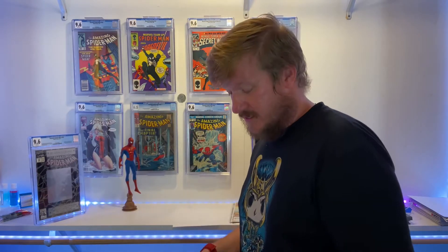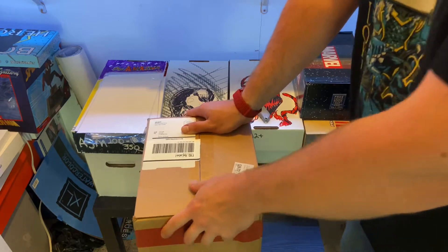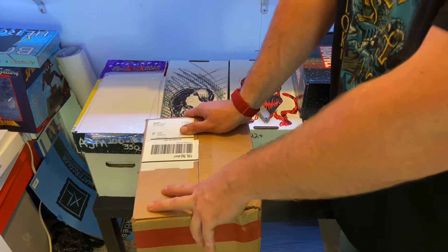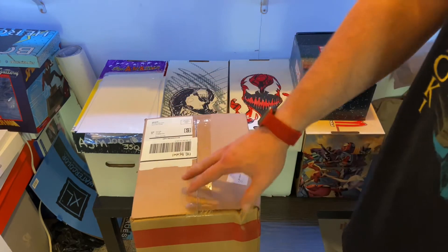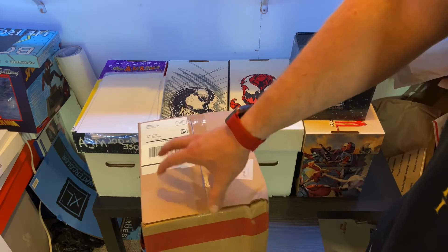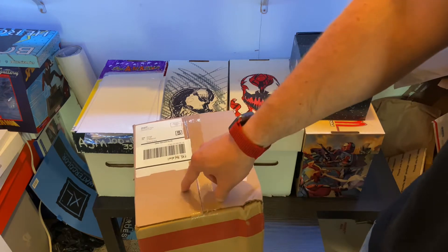This actually came from CGC just today. I actually ordered it — you get this for free. Once you sign up for the premium membership, the $150 membership or more, they're doing an offer where they give you this box. I signed up for it in the beginning of June, and I'm just now getting it, and that's after actually pestering them about it. It's supposed to be two to three days.